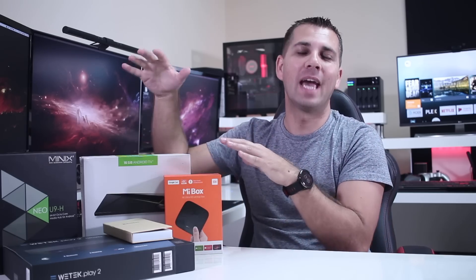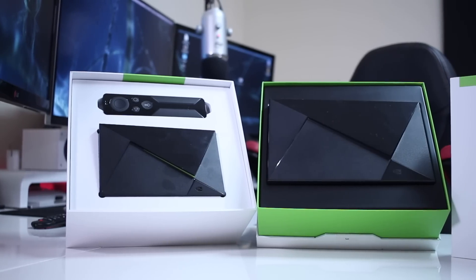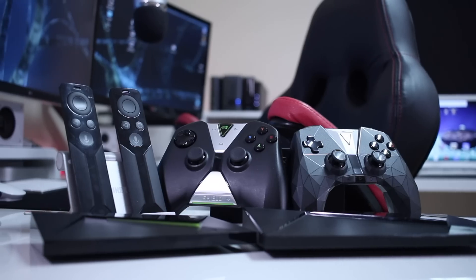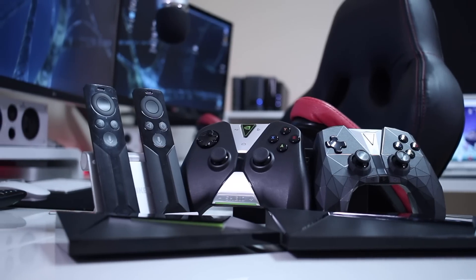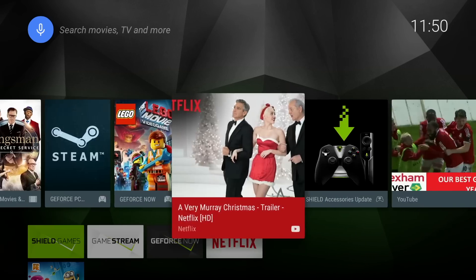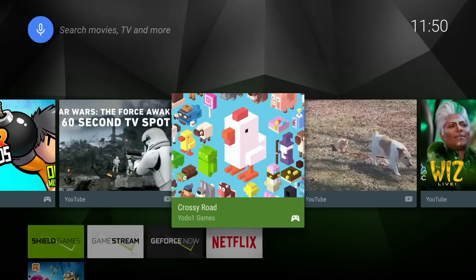With that said, let's start with the Nvidia Shield TV — both the 2016 and 2017 versions, which basically share the same hardware. The Nvidia Shield TV is still the best and fastest Android TV box available on the market right now.